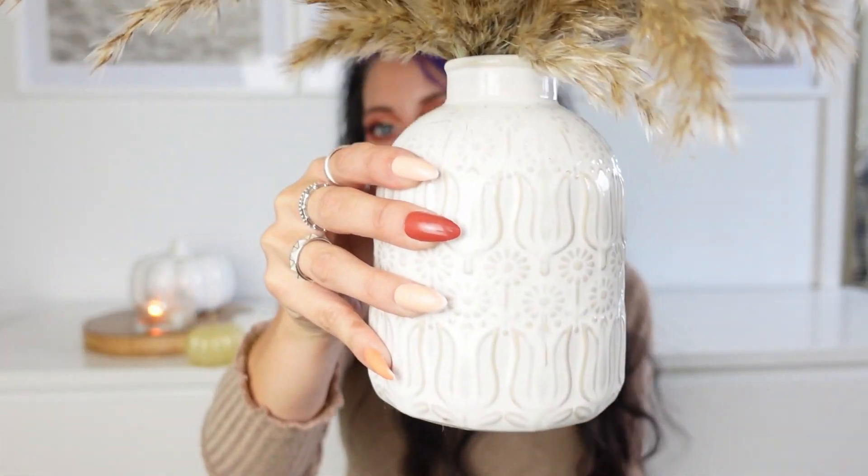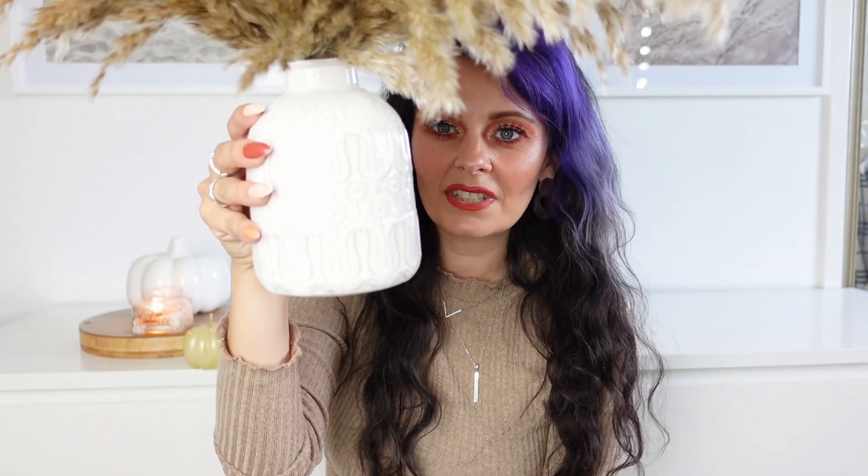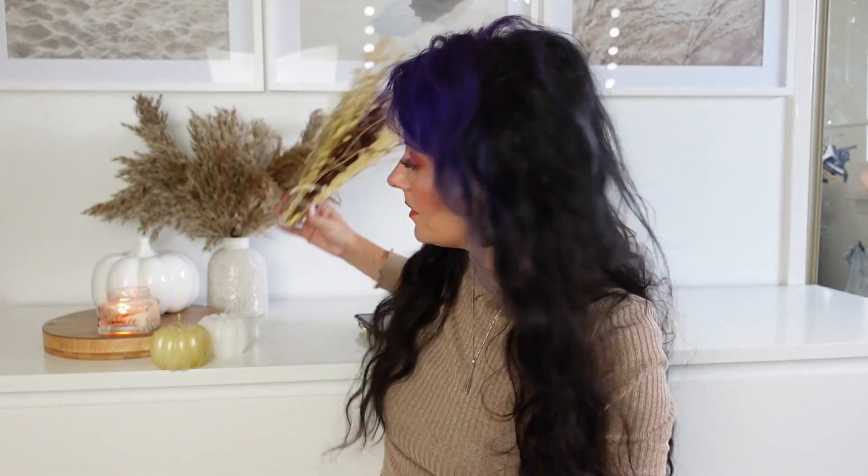This little vase that the pampas grass is in is actually from Primark. It's got a beautiful pattern on it and it was four pounds — I'm actually surprised the vase was cheaper than the pumpkin. The last little home item I got was these sort of dried flowers, all bunched together in some nice dark colours for autumn. I did have them in this vase but I like the pampas grass better, so I am going to take these back. They were three pounds fifty.